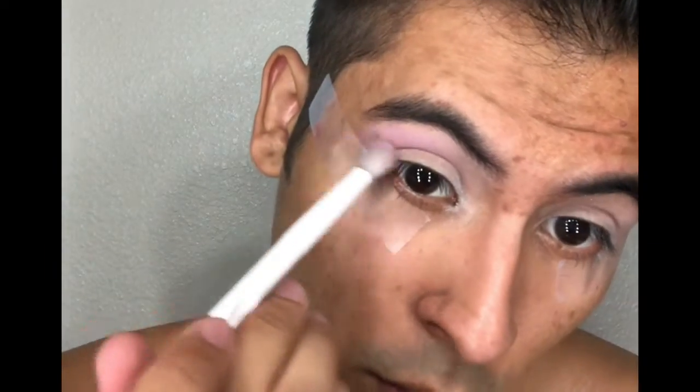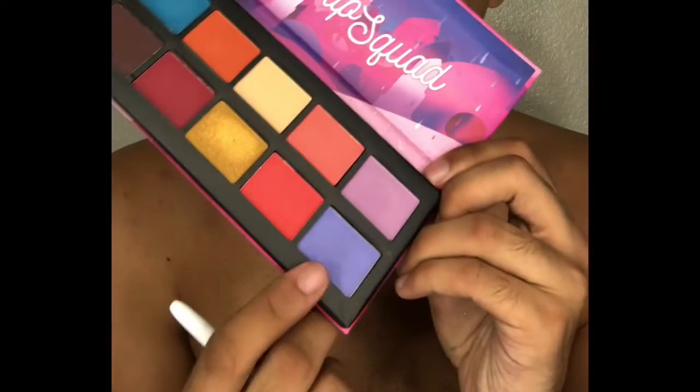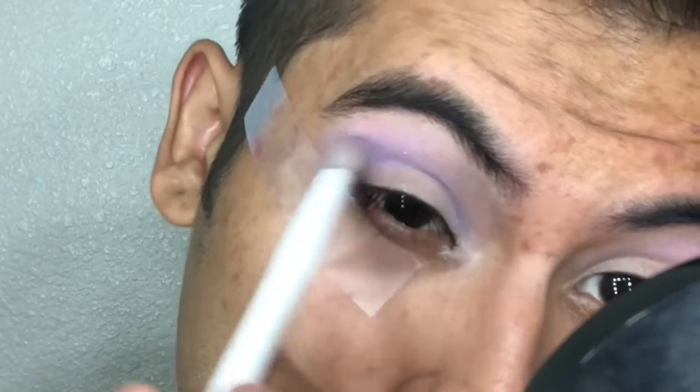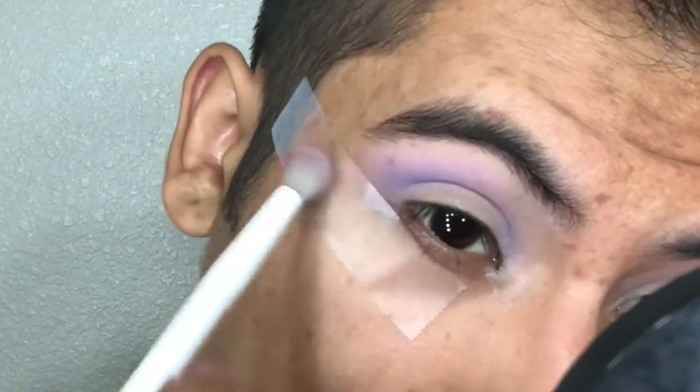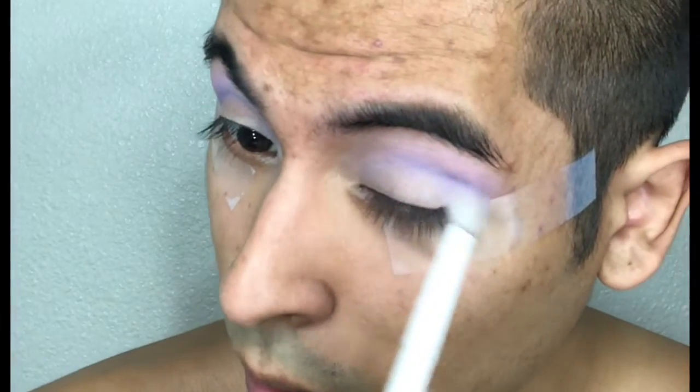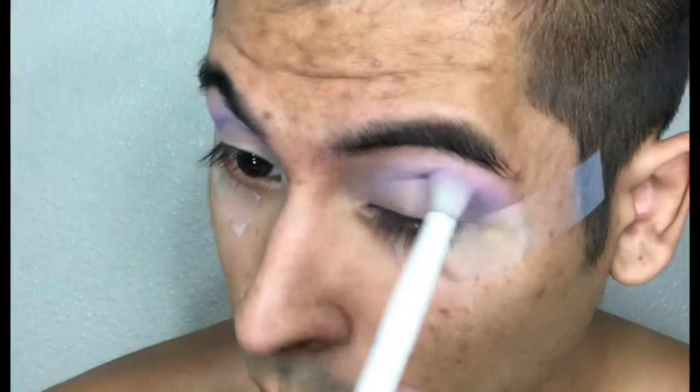I'm gonna go in with my ELF eyeshadow primer. I'm gonna go in with this purple and then this one — I love the fall out. I'm gonna go in with this blue. We're gonna go ahead with this round.